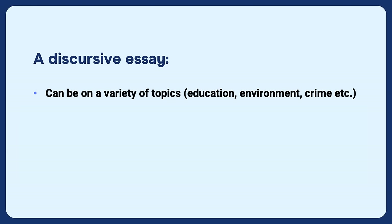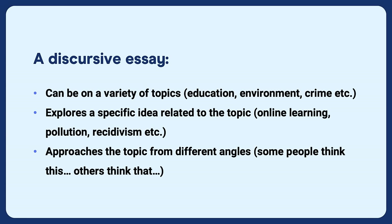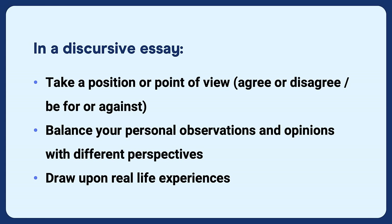What's a discursive essay? A discursive essay can be on a variety of topics such as education, environment, or crime. They explore a specific idea related to the topic — perhaps online learning, pollution, or recidivism — and they approach the topic from different angles. You must first take a position or point of view: agree or disagree, for or against something. Then you need to balance your personal observations and opinions with different perspectives, and draw upon real-life experience or knowledge.